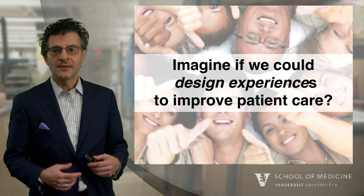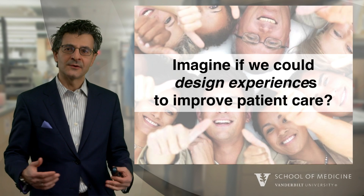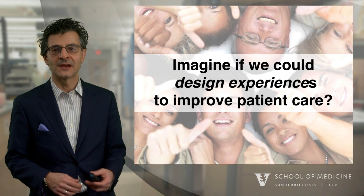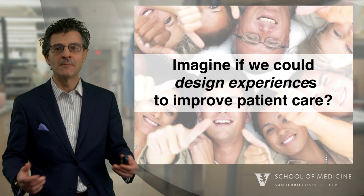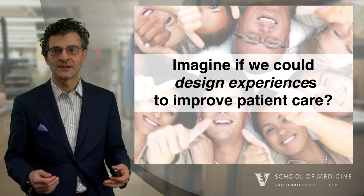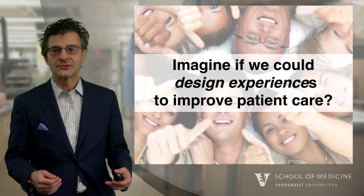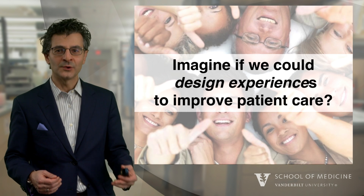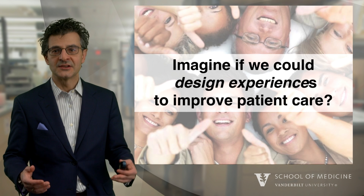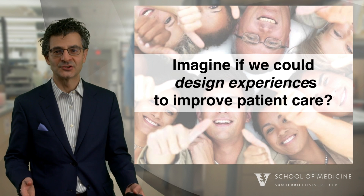The experience that we have is related to the outcomes of our care. It's related to the emotions and also to the perceptions that we have of our surroundings. So patient care really is the process of designing experiences around patient care.